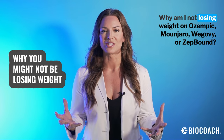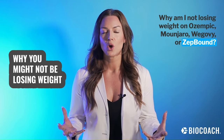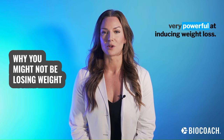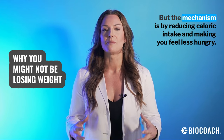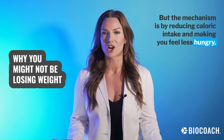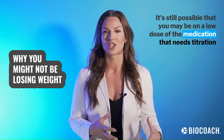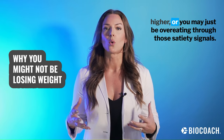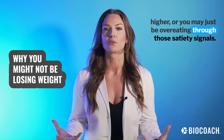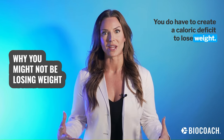Why am I not losing weight on Ozempic, Mounjaro, Wegovy, or Zepbound? We know through the studies these medications are very powerful at inducing weight loss, but the mechanism is by reducing caloric intake and making you feel less hungry. It's still possible that you may be on a low dose that needs to be titrated higher, or you may just be overeating through those satiety signals. You do have to create a caloric deficit to lose weight.